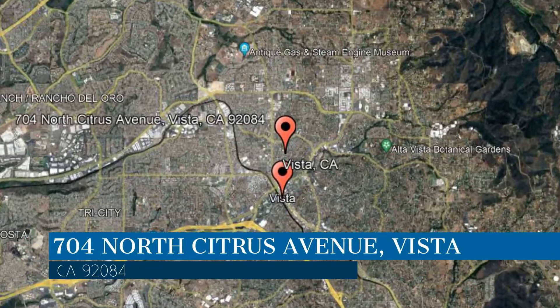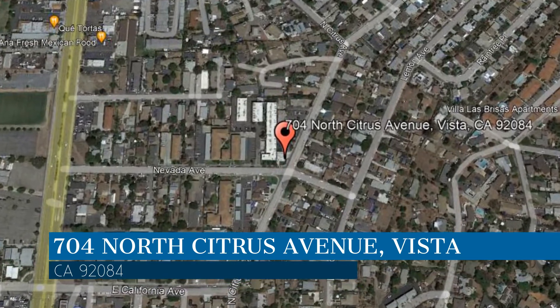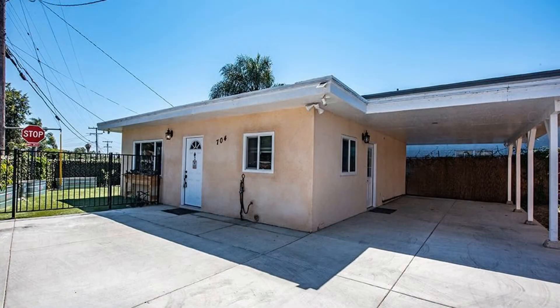This property is located at the address on your screen. Enjoy this virtual tour provided to you by the leading property management company in Vista, California, North County Property Group.